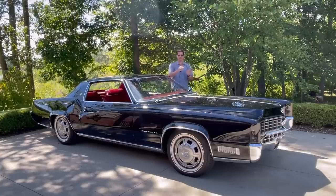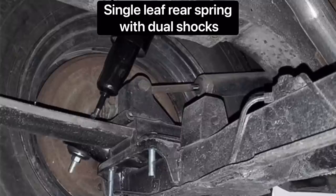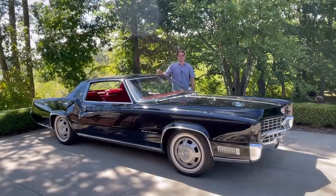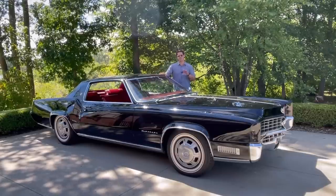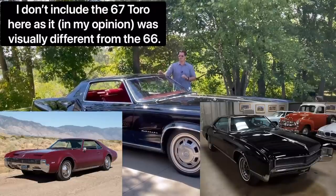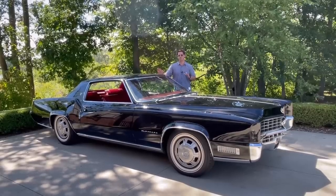It borrowed the torsion bar front suspension setup and the single-leaf on each side rear suspension, plus the longitudinally-mounted front-wheel-drive setup. The Eldorado was one of a trio of really seminal GM cars — arguably the top three General Motors cars in terms of design of the 1960s: this car, the '66 Toronado, and the '66-67 Riviera. They're all just beautiful, beautiful cars.